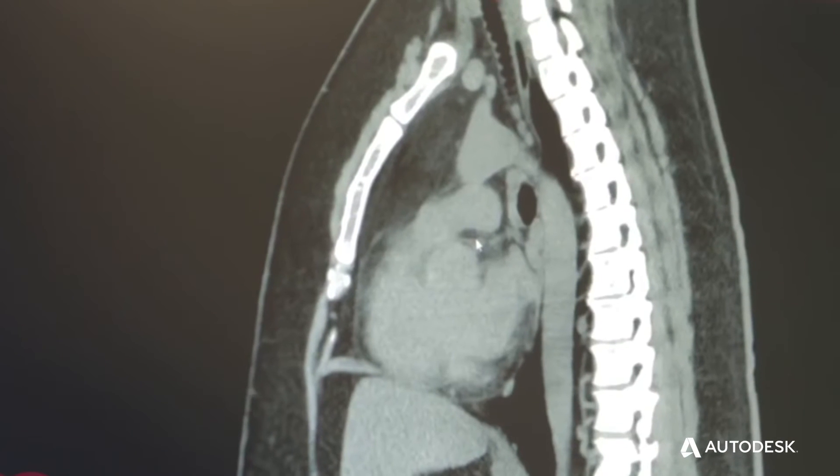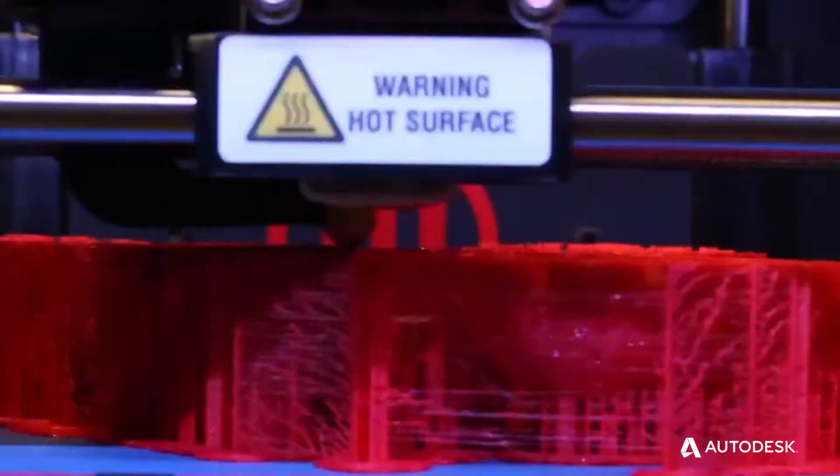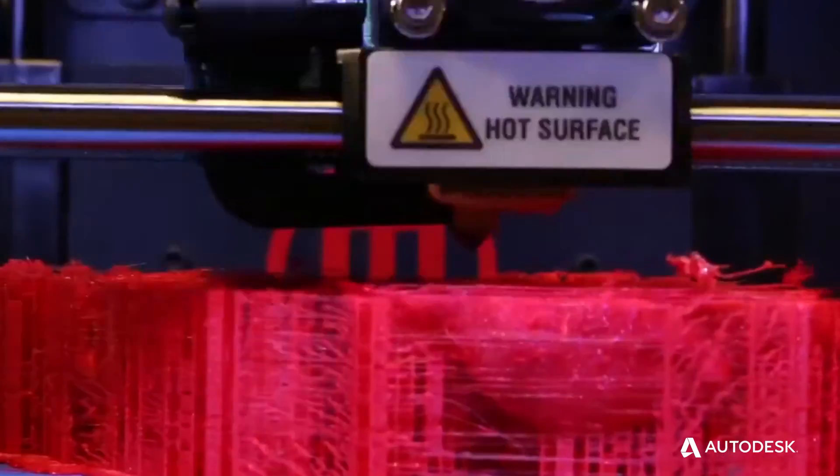I can open up Fusion 360 and actually create the models within 10 to 15 minutes, and we can be printing on-site within the hour. I don't have a background in engineering, so using software that's easy to use and really being able to open it up and get started within a matter of minutes is something that I like.